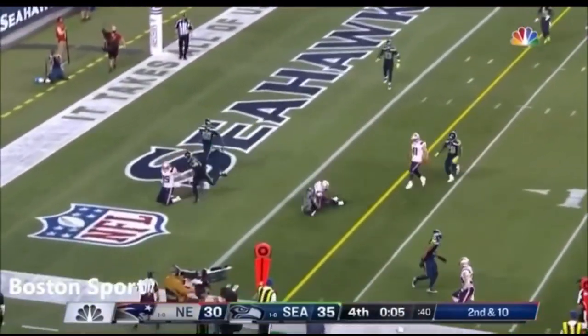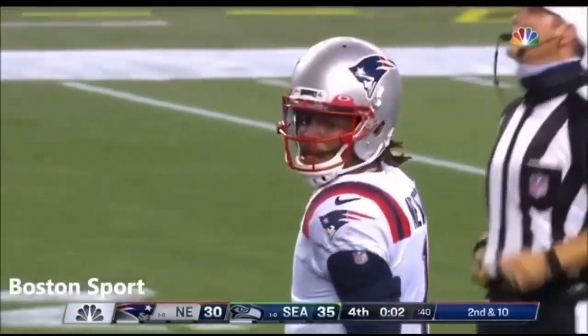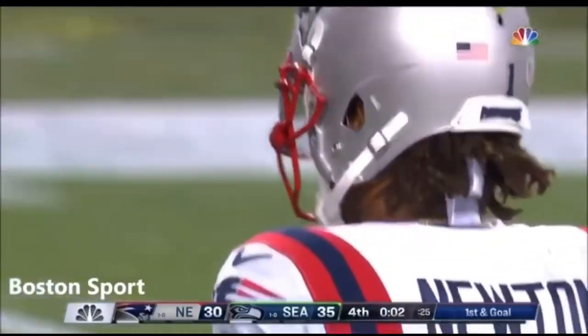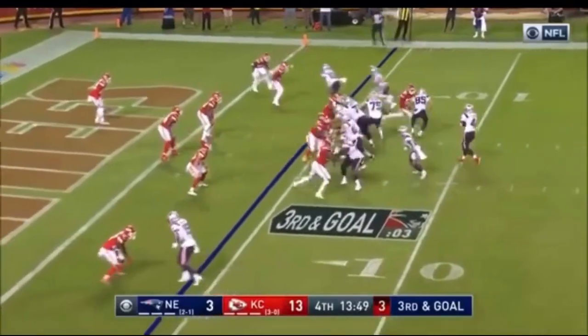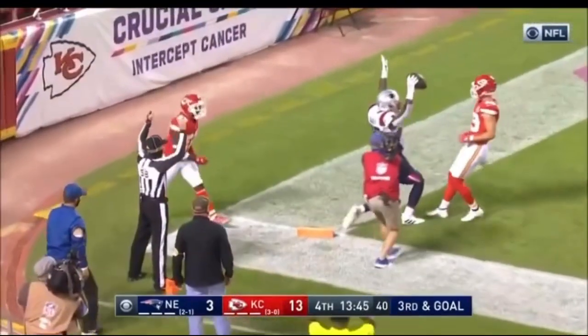Four-man rush. Play is thrown, caught at the one-yard line. Timeout, two seconds. Harry makes the grab on third and goal.